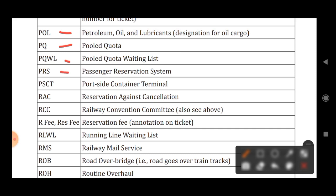PRS stands for Passenger Reservation System. PSCT stands for Portside Container Terminal. RAC stands for Reservation Against Cancellation. RCC stands for Railway Convention Committee. RP or RESP stands for Reservation Fee.